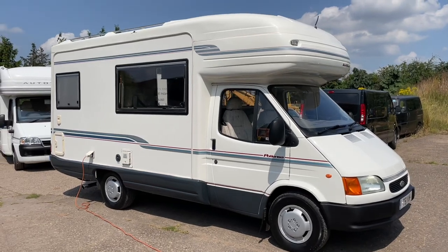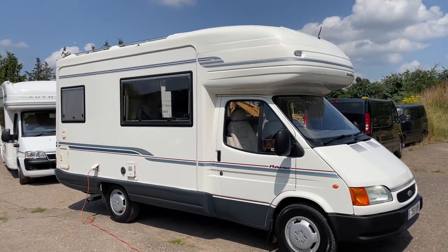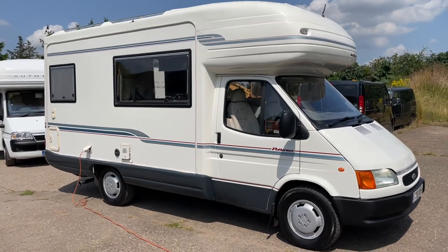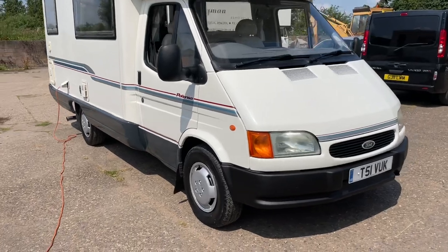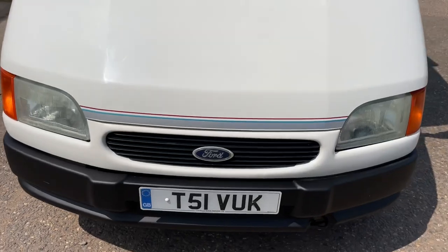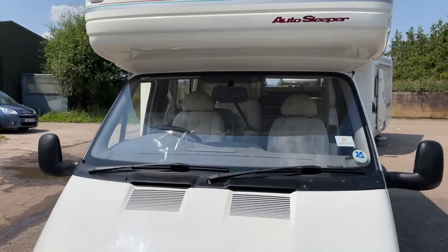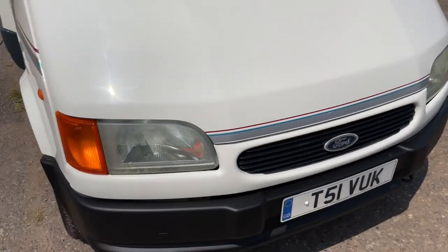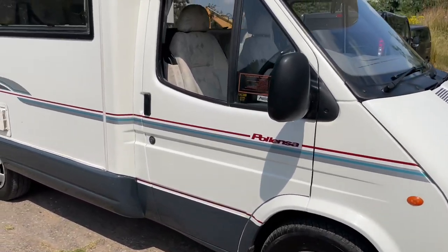Here today we have a Ford Transit Auto Sleeper Polenza. It's coach built, five berth, only 28,000 miles from new — ultra low mileage. Fresh 12 months MOT, no advisories, and I can genuinely say this van for the year is in impeccable condition. It's got power steering, it's the 2.5 turbo diesel — the 'banana' engine as it's known.